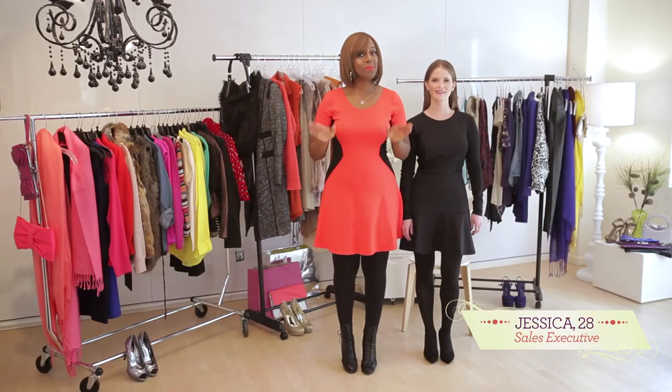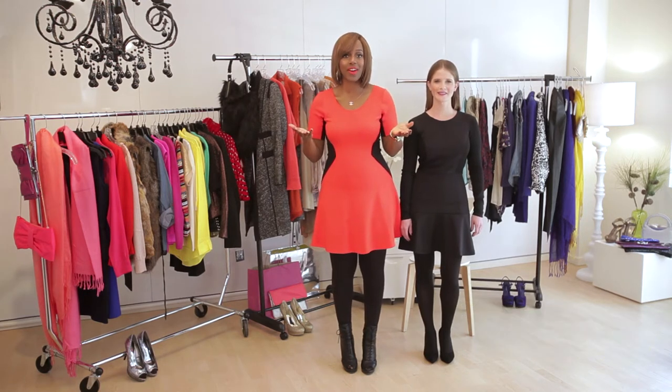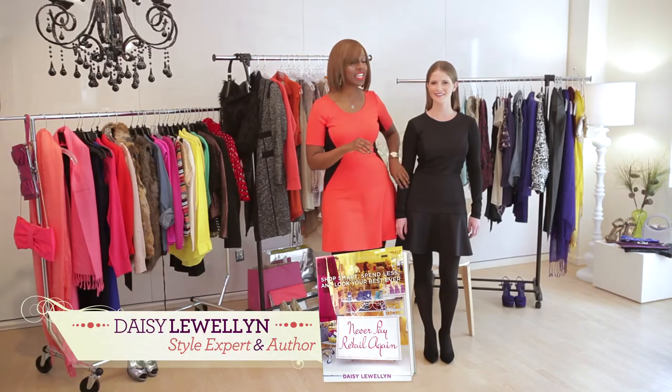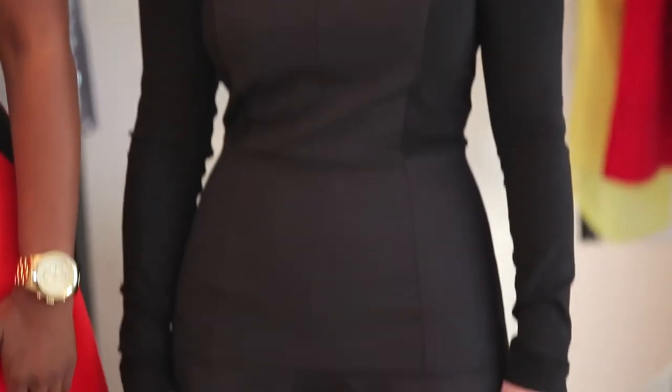The LBD, little black dress. Every girl needs one and every girl should have one. I love this dress because it's season appropriate. It's long sleeve and it's knit so it's warm for those colder days. This is the perfect canvas to dress up, dress down, and wear all around town.